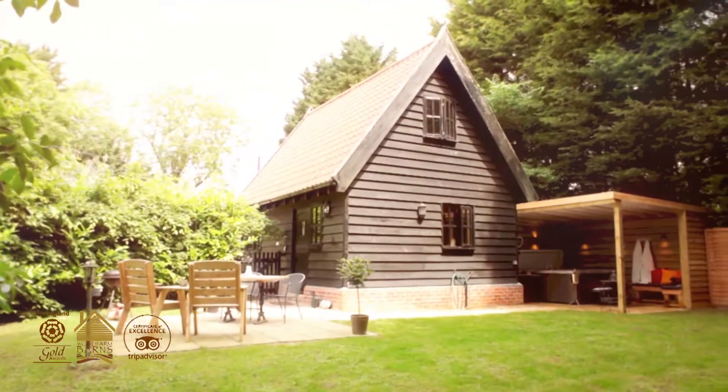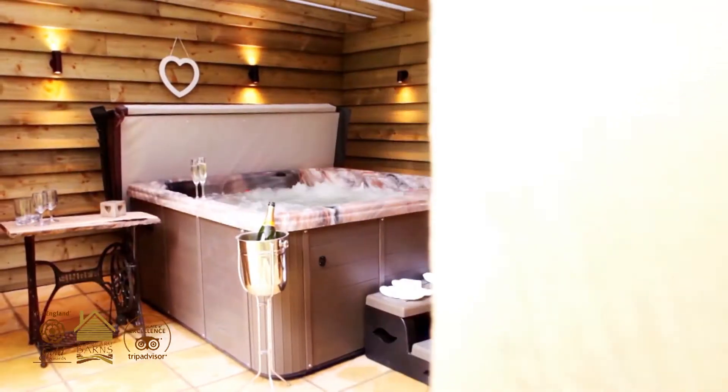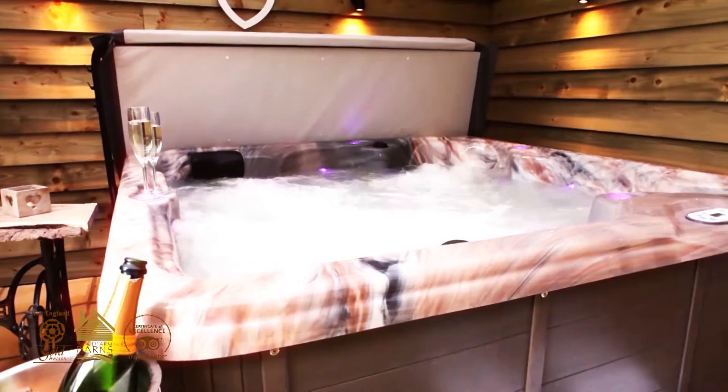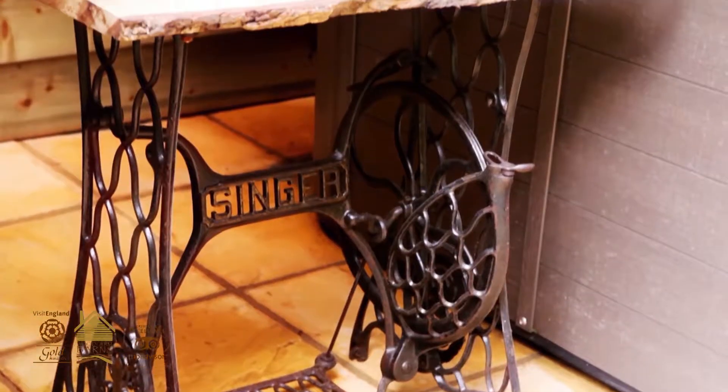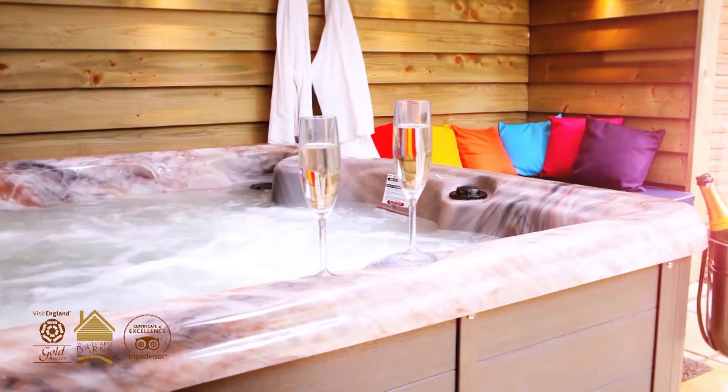It's got a very large enclosed garden with a luxurious hot tub and at night time you've got lovely low-level lighting and we have champagne buckets on stands, so guests can go out have a good walk during the day and come back and then have a nice soak in the hot tub and put their feet up.